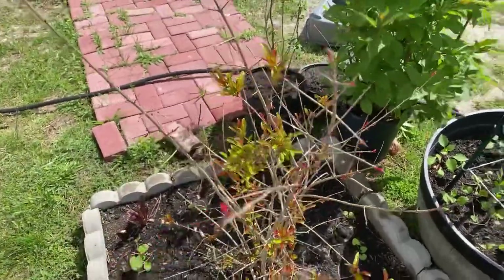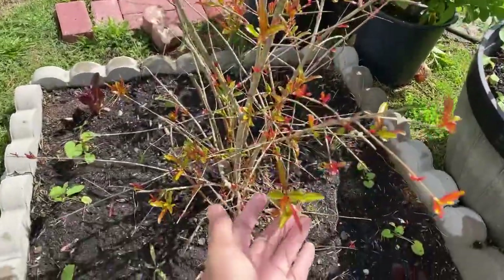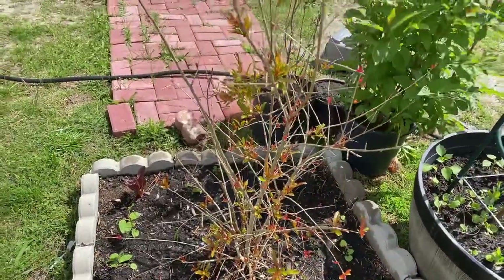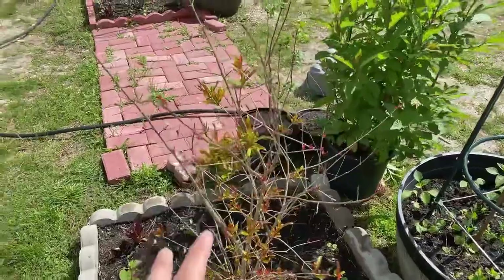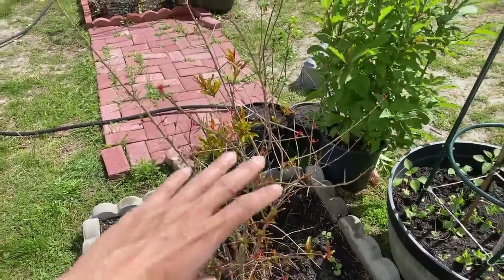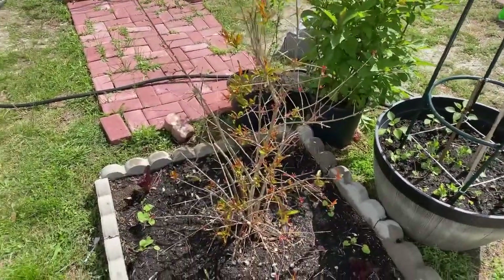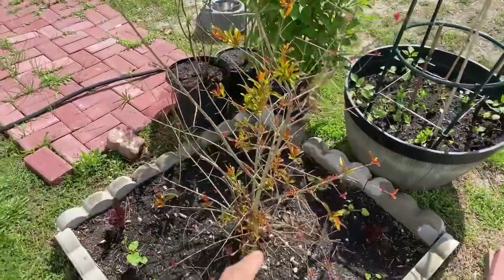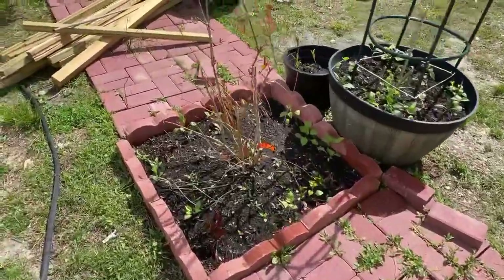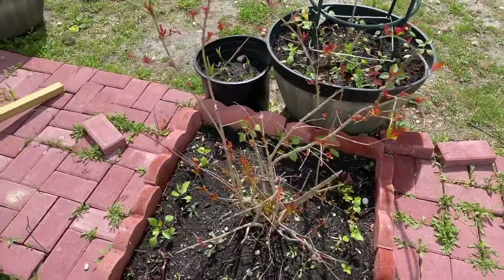When it comes out with the young leaves, the colors — it's gorgeous, it's beautiful. You can see it's really pretty. I'm hoping it can go up to maybe five or six feet, and then I'll probably just prune it to keep it nice. It's awesome. I have two of them — this is one, and I have another one over here.